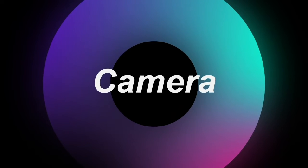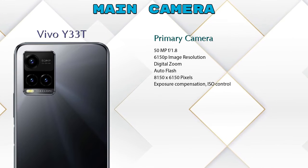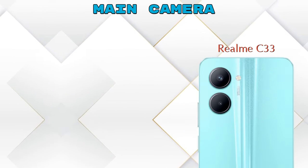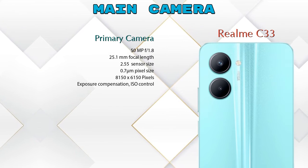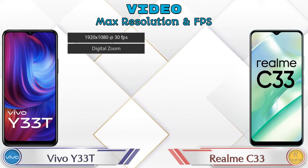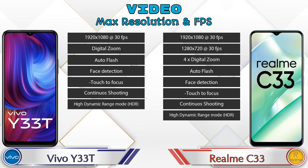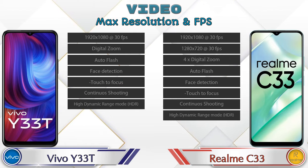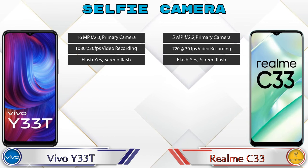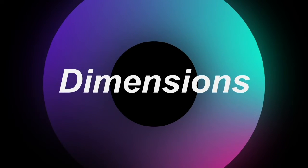Now let's see the detail about our favorite feature: camera. For the rear camera, the Y33T has three cameras — a primary camera, macro camera, and depth camera. The Realme C33 has two cameras: a primary camera and a depth camera. For video features, the Y33T has seven and Realme C33 has eight different types available. Both phones have a single front selfie camera with three different features available.